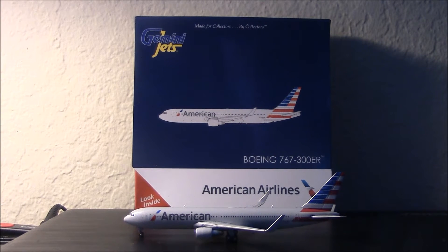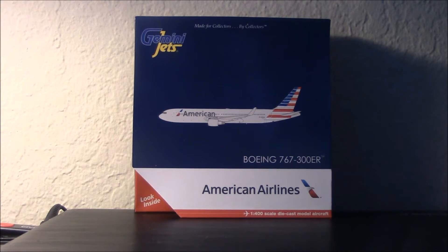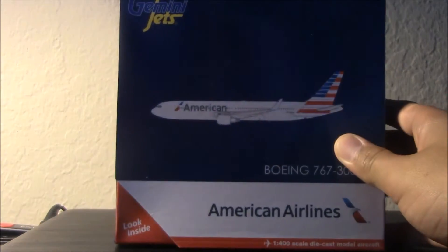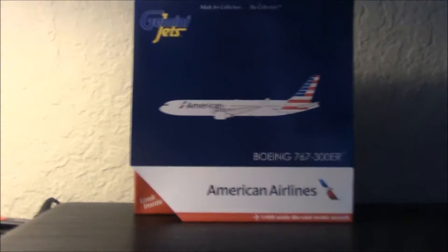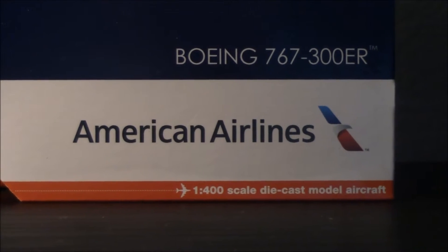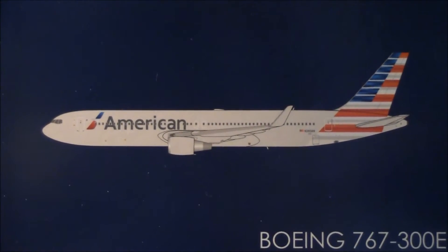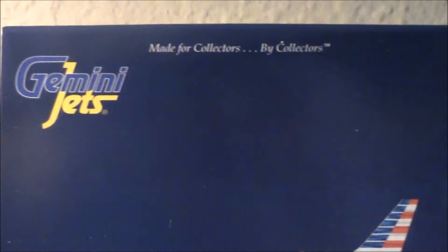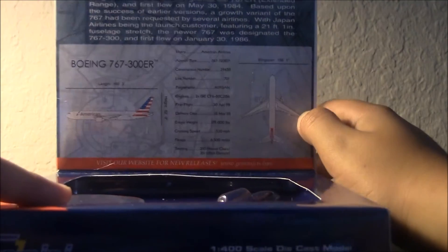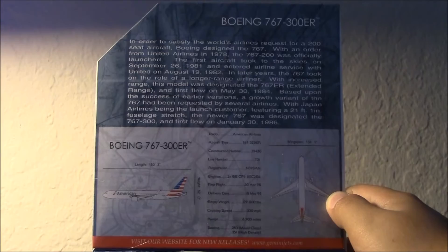These winglets are absolutely amazing — just the size of them is incredible. Let's quickly start with the box. We have a regular Gemini Jets box. Zooming in: Boeing 767-300ER, American Airlines logos and titles, 1:400 scale die-cast model aircraft, a computer-generated image of the aircraft, Gemini Jets logo, 'made for collectors by collectors.' Inside the flap it has the regular information you'd find in a Gemini Jets box.